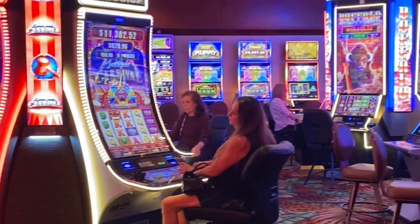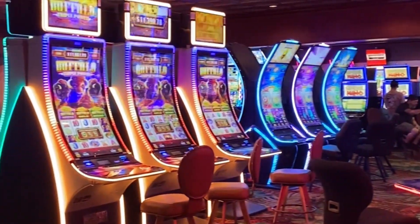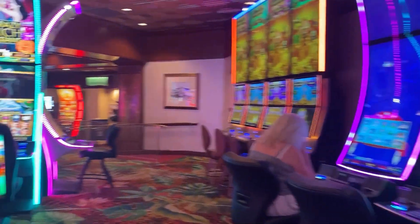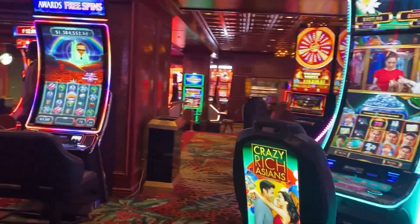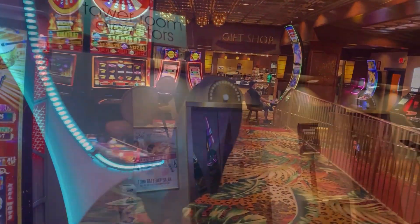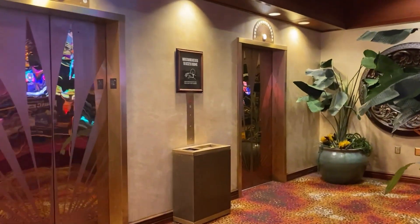The casino is pretty empty today, which is kind of nice. We're here on a weekday in the summer and it's record high heat, so there are a lot of good machines available. We're going to head over to the elevators — our room is on the 14th floor, pretty high up. I think there are only 15 floors, so we shall see when we get up there.